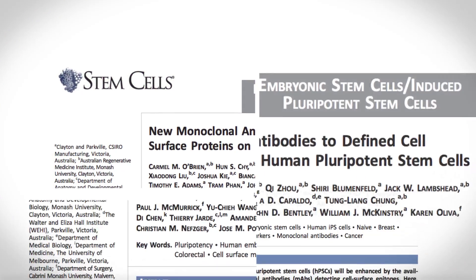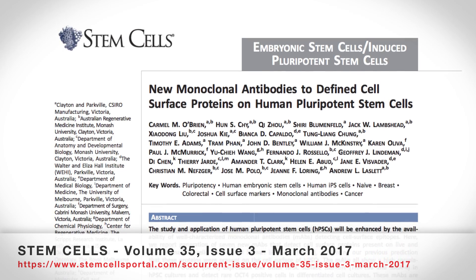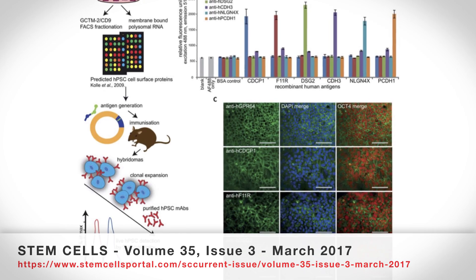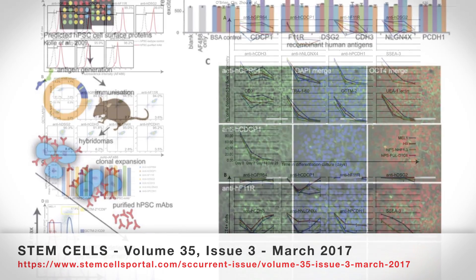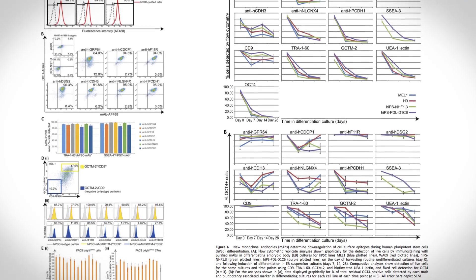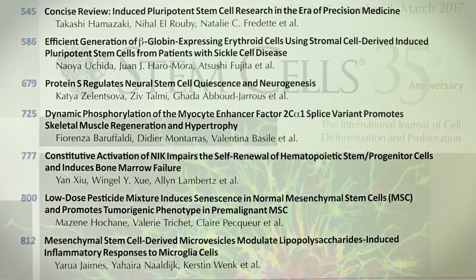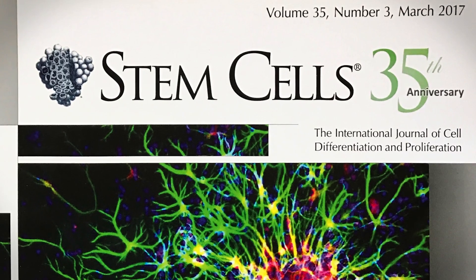These clones were recently published by an international group including my team at CSIRO in Australia, researchers at the Scripps Research Institute, researchers at UCLA, and researchers at Monash University in Australia. The description of how we designed, made, and characterised these antibodies is in the March 2017 edition of the Stem Cells Journal.